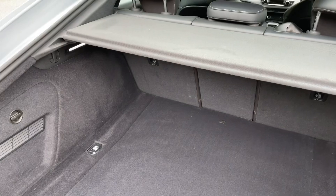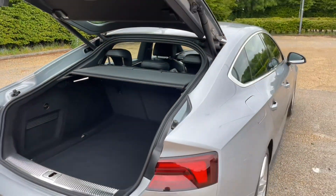You can also fold down all three rear seats to increase your luggage capacity, or just one single seat to carry longer items.